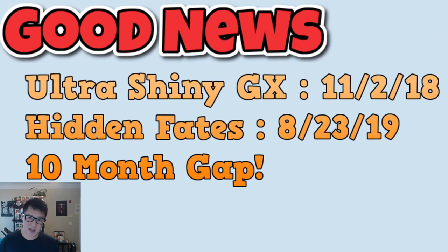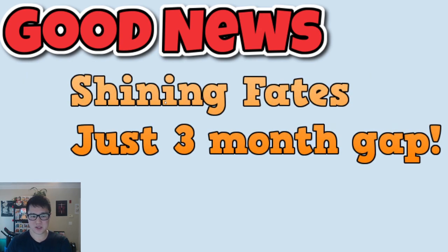Starting with the good news: the time between the Japanese release and the English release has been shortened quite a bit. Looking at release dates, Ultra Shiny GX came out in late 2018 and Hidden Fates didn't come out until August of the following year — basically a close to ten-month gap. People were losing hope wondering when it would come to English. But for Shining Fates, it's just a three-month gap. The Japanese release was about a week old at this point, and just three months later we'll get it in English.